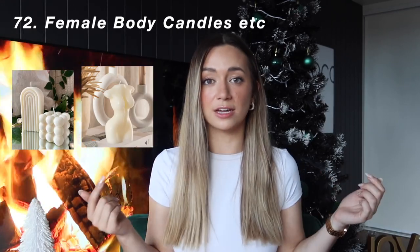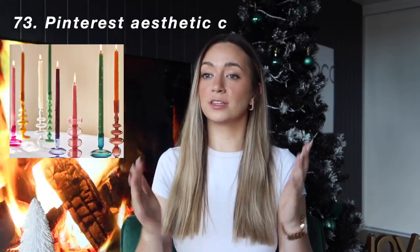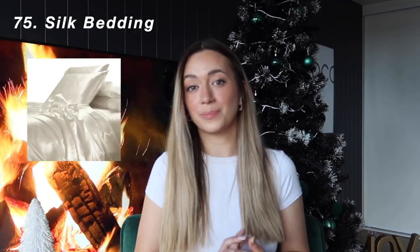Candles are an amazing gift — specifically you can get fancier candles like the lady body ones, or the Pinterest aesthetic curvy, tall, colorful ones. Next is a throw blanket — everyone loves throw blankets, it's pretty hard to go wrong. Also silk pillowcases. I've actually asked for silk sheets — the full set including duvet cover and under sheet. You can never really go wrong with European pillows and European pillowcases.